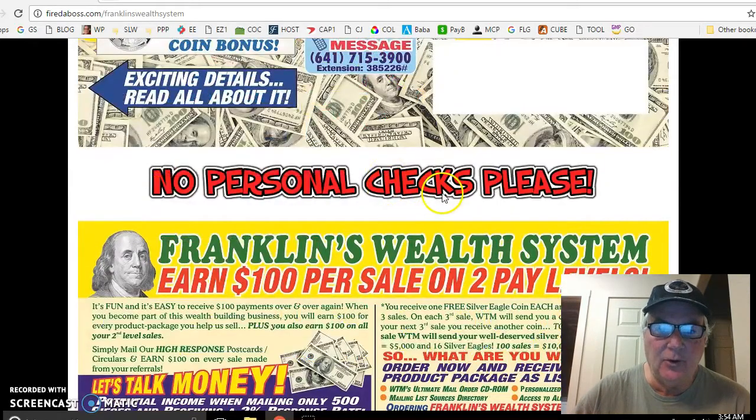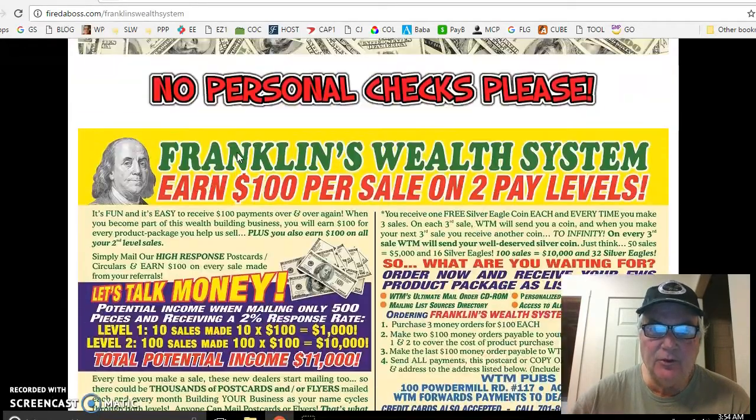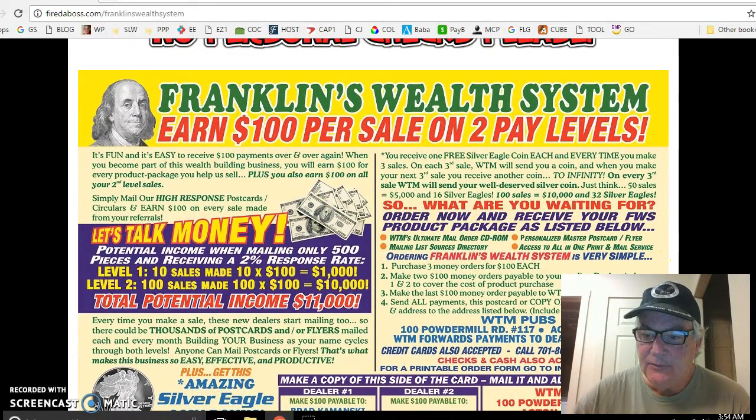I created this little website for it. It's just unbelievable. You also get Silver Eagle coins, and right now everything interesting that's going on in the world, it's probably nice to have some silver coins. On every third sale, you get a Silver Eagle, which I think is just super cool.